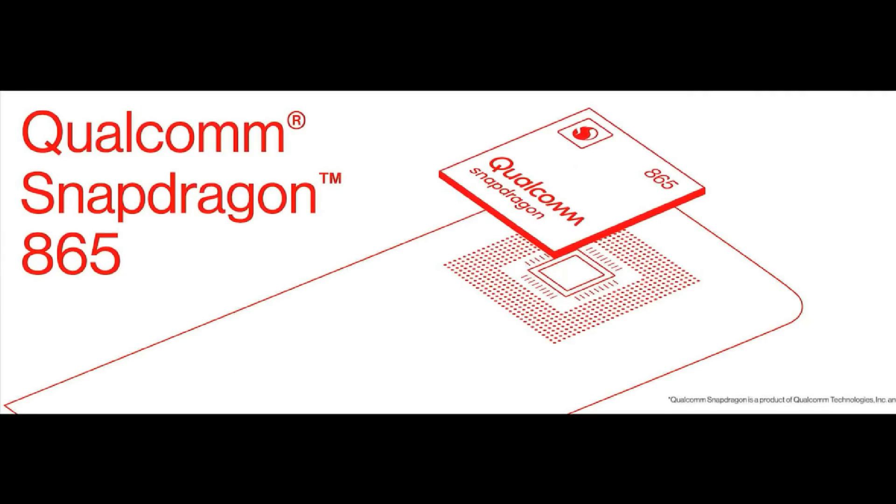On this phone, we have a Snapdragon 865 processor with the X50 modem that supports 5G. This phone has two variants: 8GB RAM with 128GB storage, and 12GB RAM with 256GB storage. There is UFS 3.0 storage and LPDDR4X RAM.